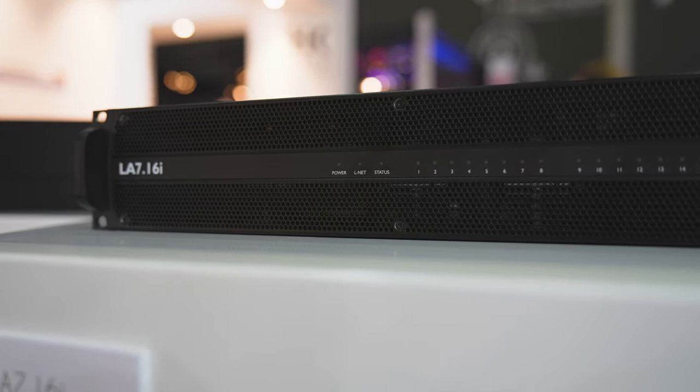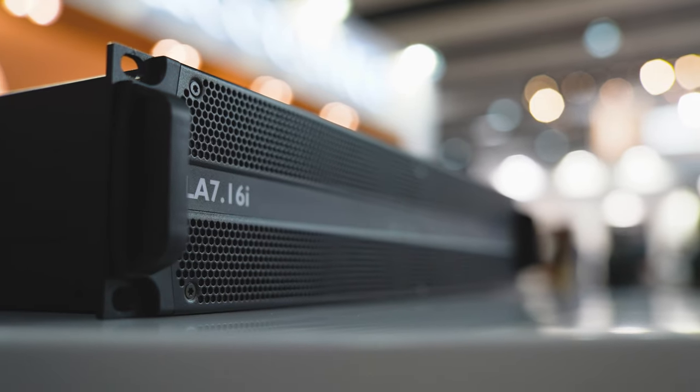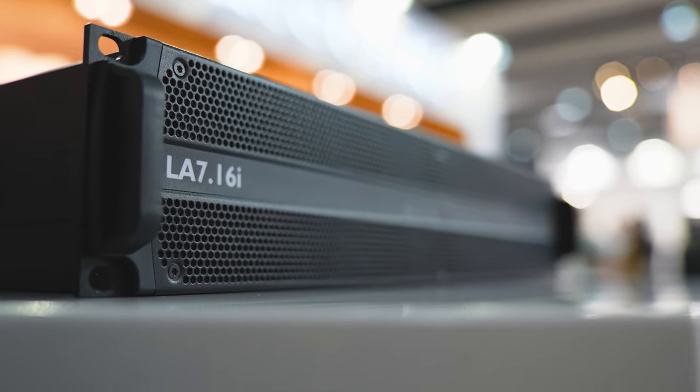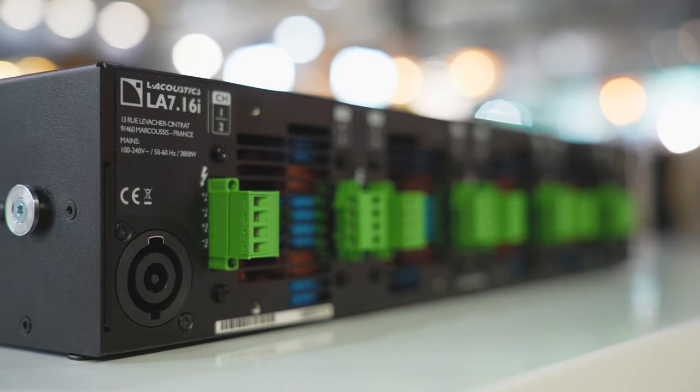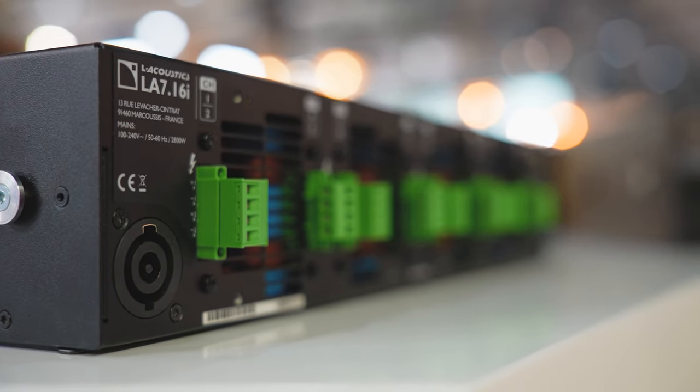The second product is a brand new amplified controller called the LA7.16i. The LA7.16i is a generational, revolutionary amplifier featuring 16 outputs with 1300 watts at 8 ohms on each output. It's capable of powering everything from K2 all the way down to our X4i. It is installation-specific, with features like terminal blocks on the back, and supports 128 network inputs redundantly from Milan AVB.